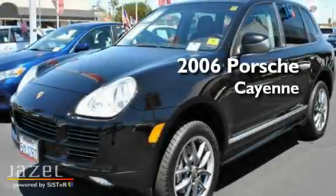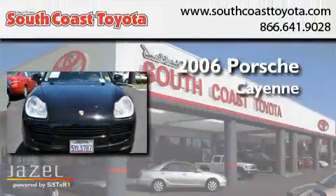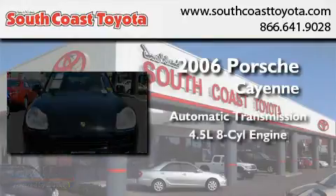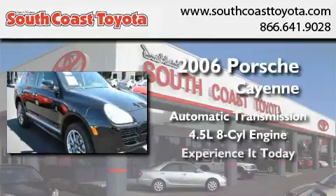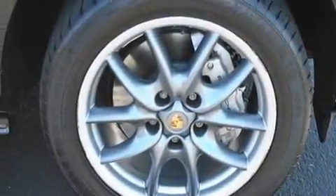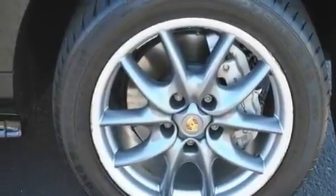This is a 2006 Porsche Cayenne. This crossover has an automatic transmission and a 4.5 liter V8. Its top features include dual power seats, air conditioning, and a power opening tailgate.